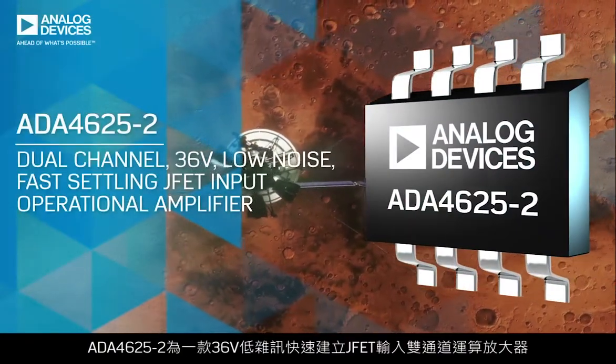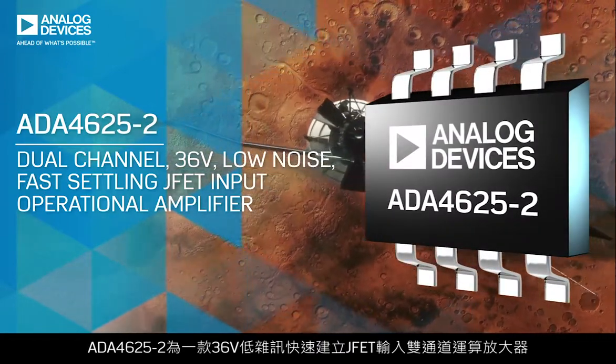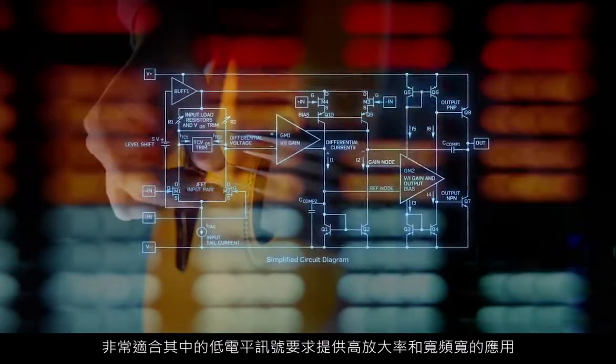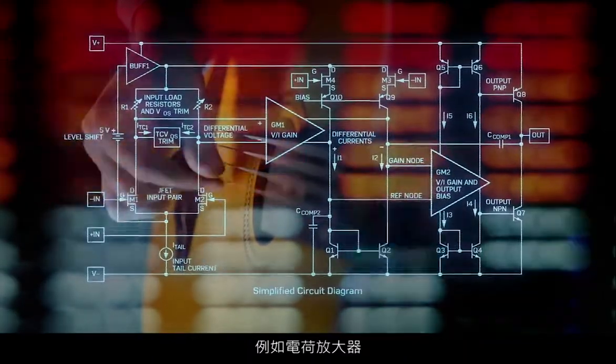The ADA4625-2 is a dual-channel, 36-volt, low-noise, fast-settling JFET input op-amp optimized for PLL active filter amplifiers. It's ideal for applications where low-level signals require both high amplification and wide bandwidth, such as charge amplifiers.